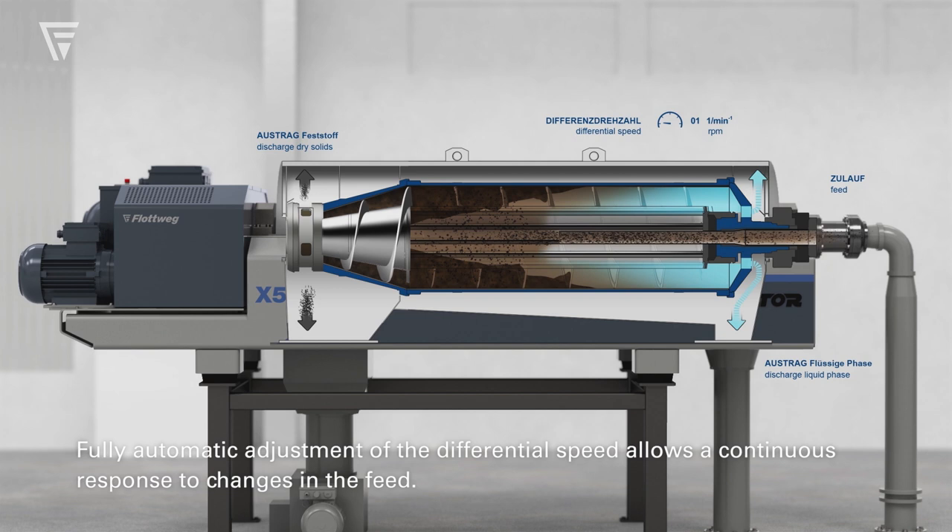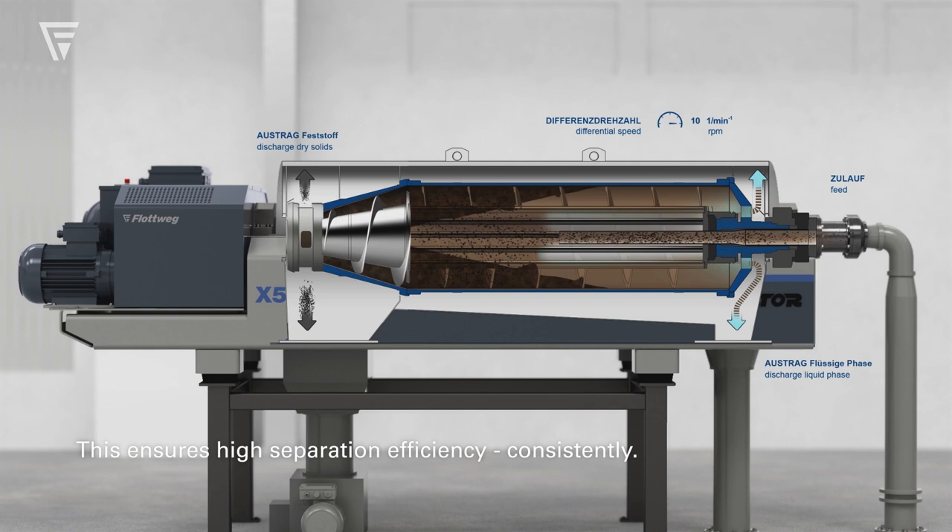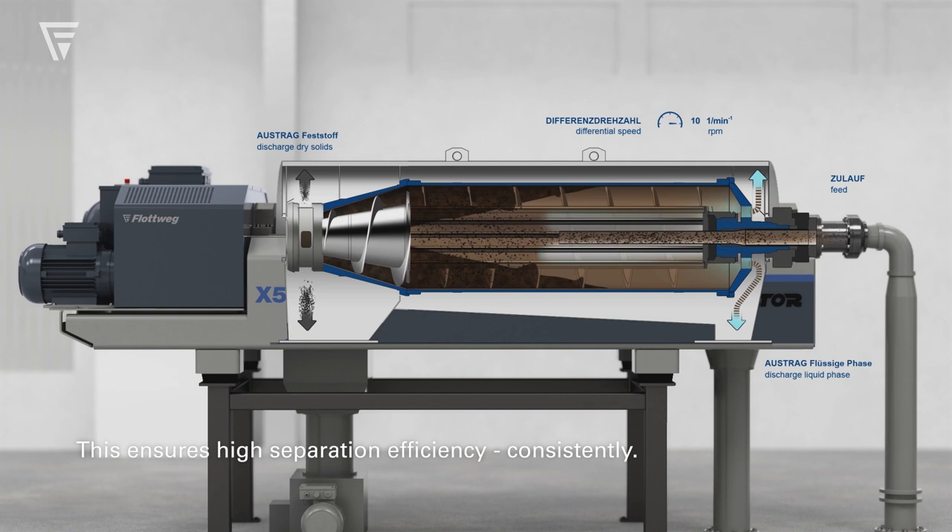Fully automatic adjustment of the differential speed allows a continuous response to changes in the feed, ensuring high separation efficiency consistently.